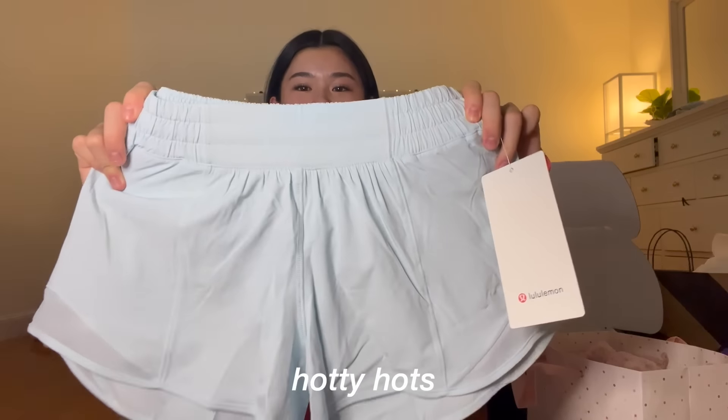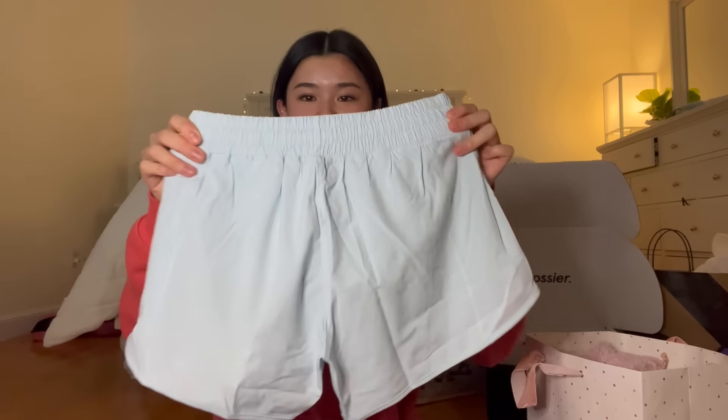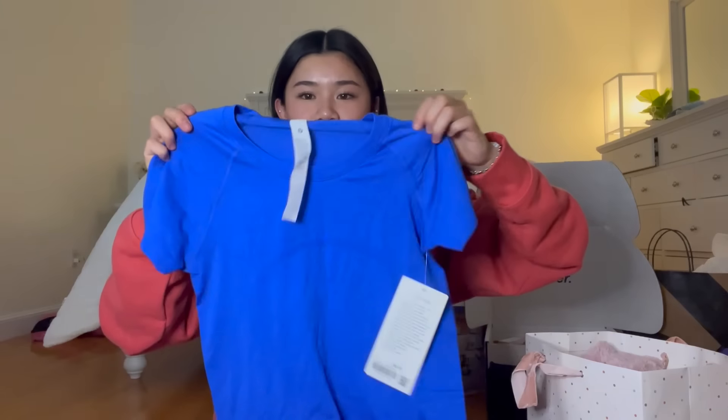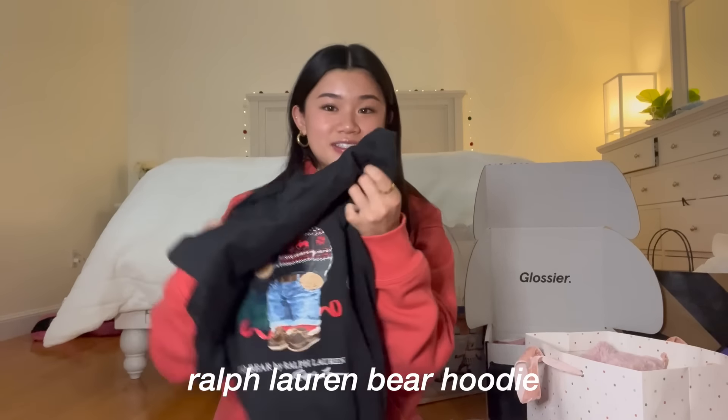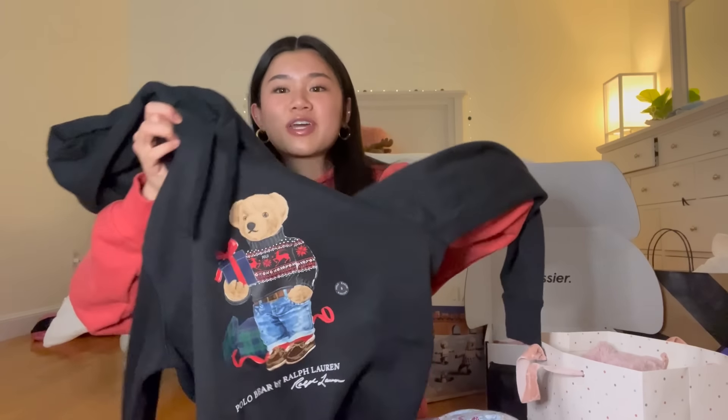I also have some Lululemon Hotty Hot shorts in a really pretty light blue color — I love Hotty Hot shorts. My mom also got me this Swiftly Tech in this royal blue color which I think is so pretty. Finally, she got me this Polo Ralph Lauren bear print hoodie, which is so cute. We might exchange it because it looks kind of small — it's a men's size small, which apparently runs really small for Ralph Lauren.